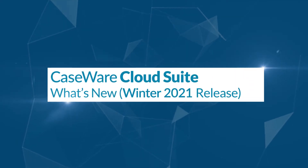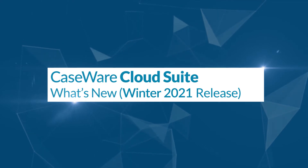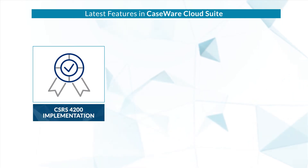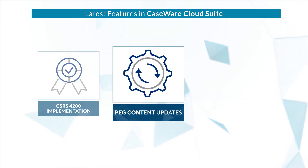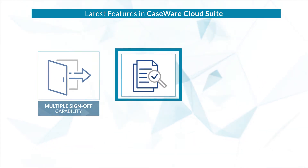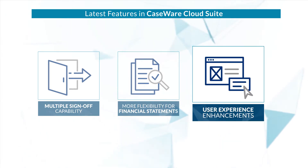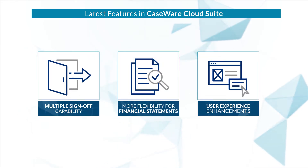Caseware Cloud, the one central place for managing your practice and workflow securely, is back with yet another release. Wondering what's new? CSRS 4200 implementation, PEG content updates, workflow and e-signature enhancements, multiple sign-off capability, more flexibility for financial statements, better user experience in apps like RCT and Accomplish — all this and more to boost your efficiency and enhance your cloud experience.